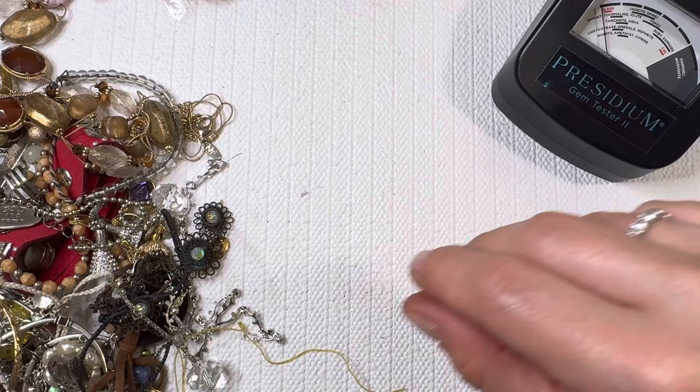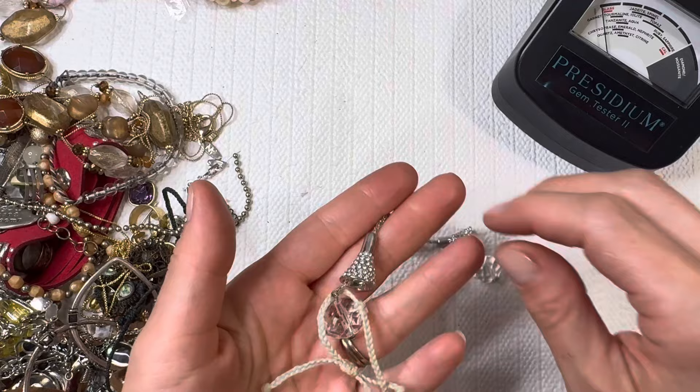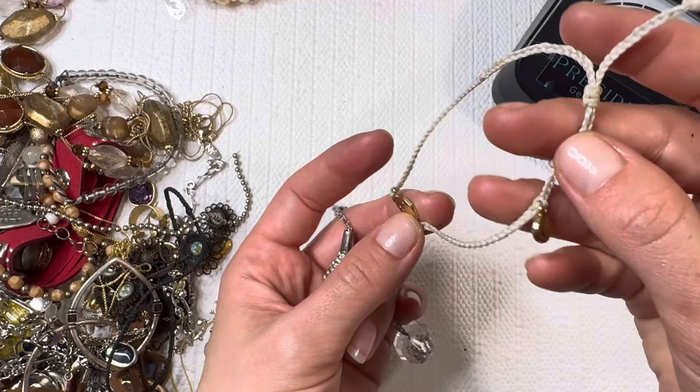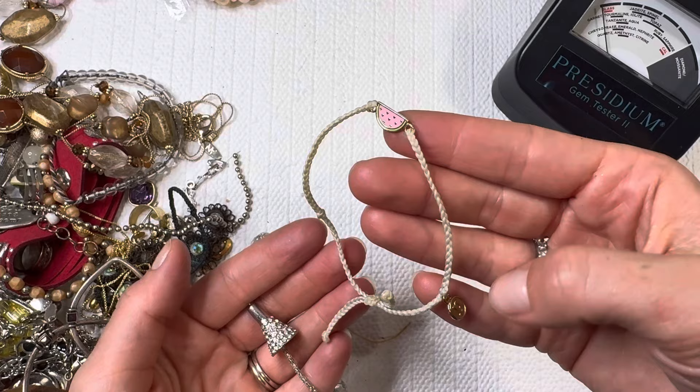Even if you're finding lower end name brands, you can really make those into lot boxes or jewelry jars. Be creative with these boxes — give it a chance. I promise you should be able to sell most of what you get, and that is not sponsored. Adorable watermelon — it's Pura Vida! Love that brand. I'll do this for three dollars.